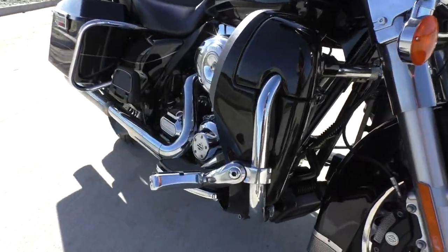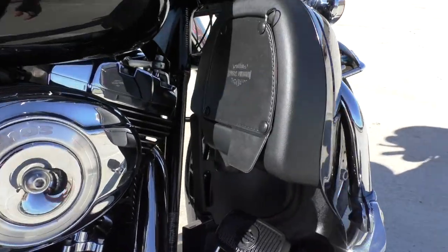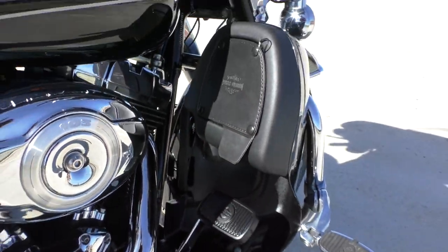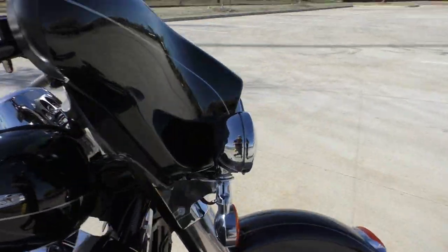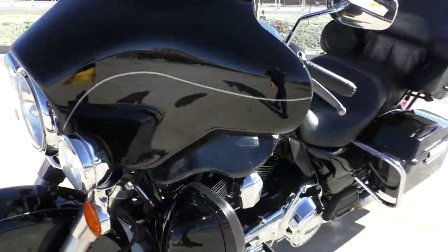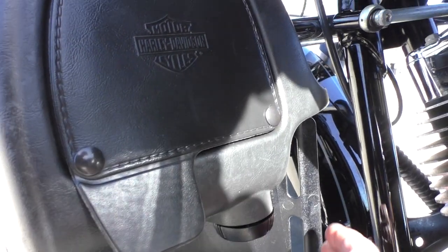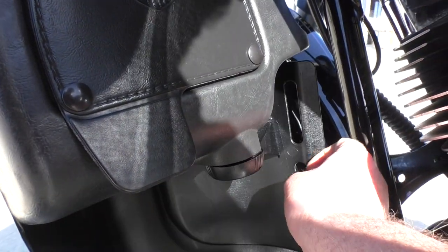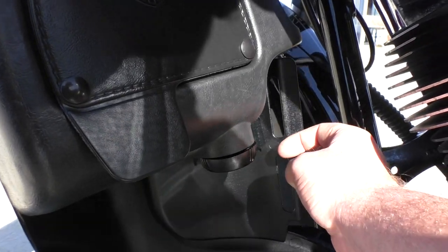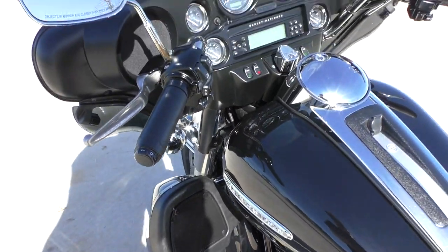This bike's got highway pegs already installed. It's got the vents here on the lower fairings that kind of click open. On the left side it still works, but it doesn't notch into place. They slide open like this, but typically they'll notch into different sections — this one doesn't quite do that, but it still does open and close. Just want to point that out.